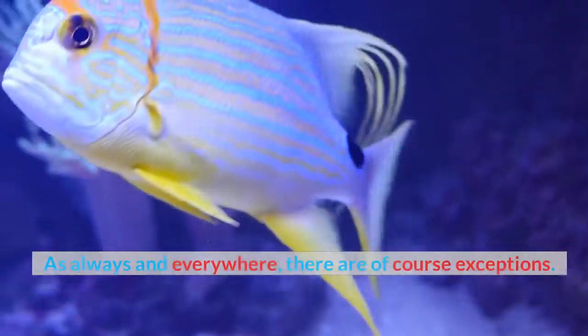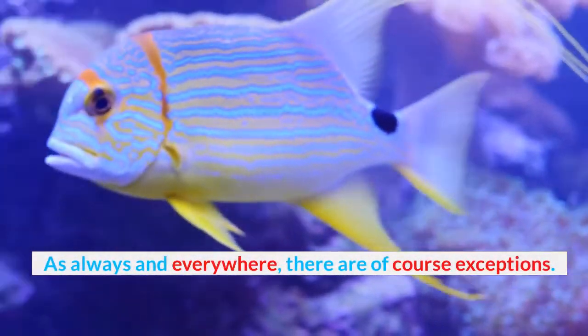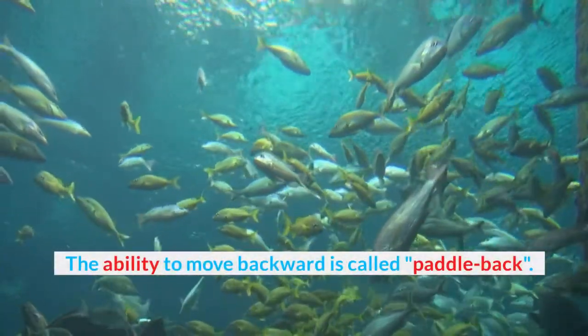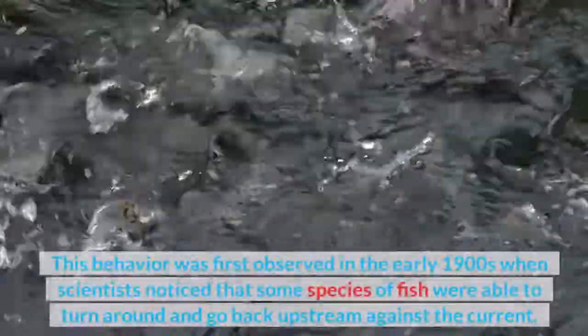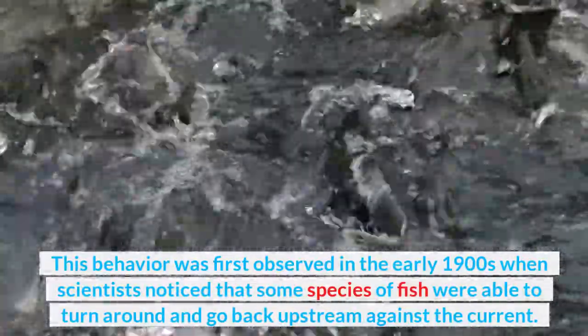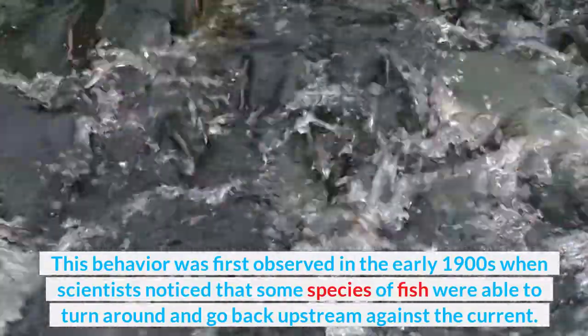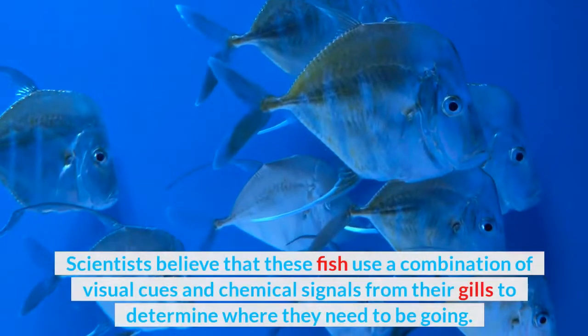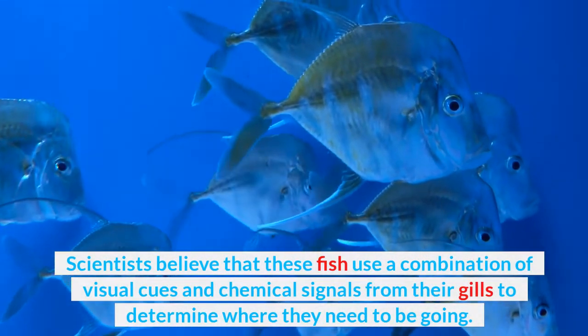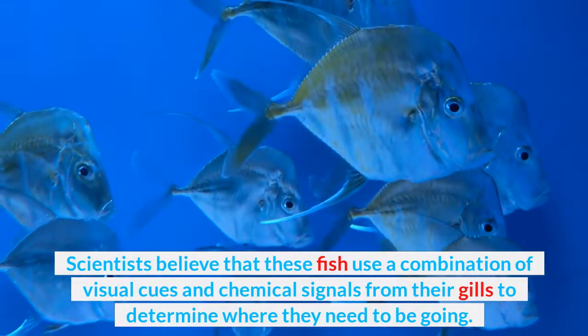As always and everywhere, there are of course exceptions. The ability to move backward is called a paddleback. This behavior was first observed in the early 1900s when scientists noticed that some species of fish were able to turn around and go back upstream against the current. Scientists believe that these fish use a combination of visual cues and chemical signals from their gills to determine where they need to be going.